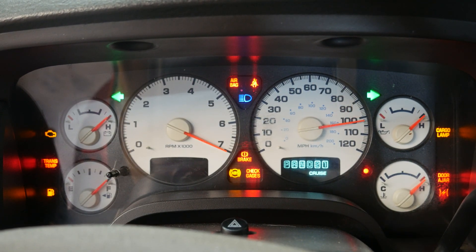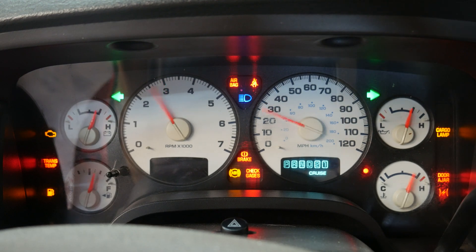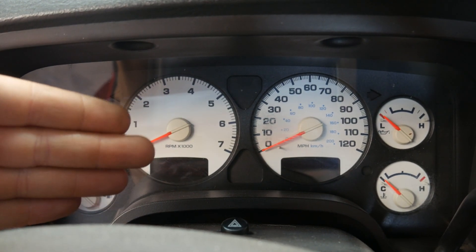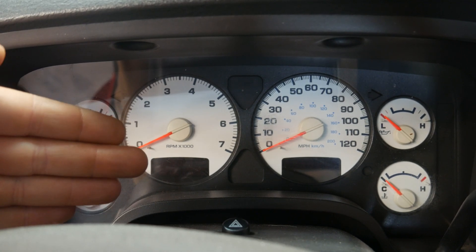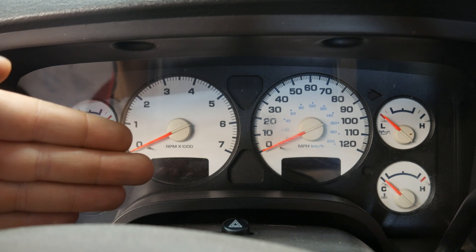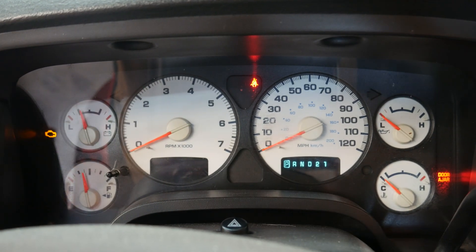Everything else seems to be working — our PRNDL is all lit up, gauges are sweeping, other indicators are on. So it looks like our fault is isolated to the one display. We could have a bad solder joint, a bad chip, or a bad resistor, but I'm leaning towards a bad solder joint since it was intermittent before it failed. We're going to remove this instrument panel and see if we can find it.